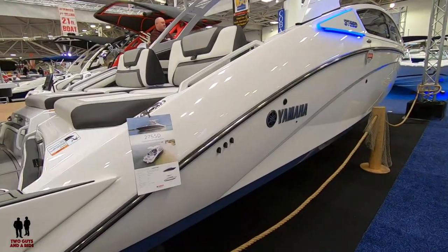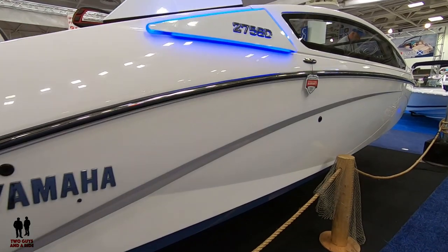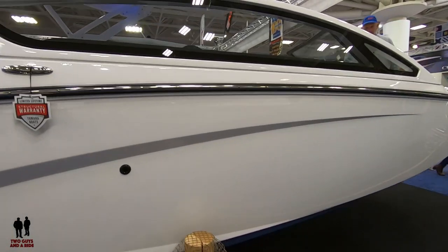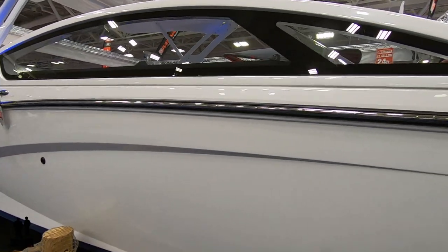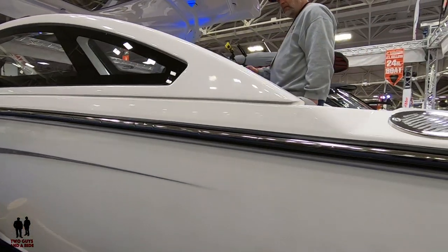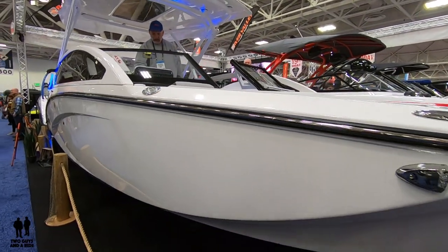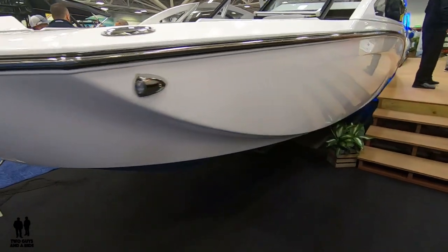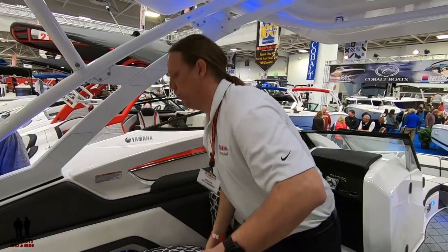252 each, so 504 horsepower total. For a nearly 28-foot boat it's a heck of a lot of fun. And it's jet-driven — much safer, much more efficient, much less to worry about when it comes to safety issues — anything under the water. Not to mention very low maintenance and very low winterization requirements, which is a big deal in this part of the country.